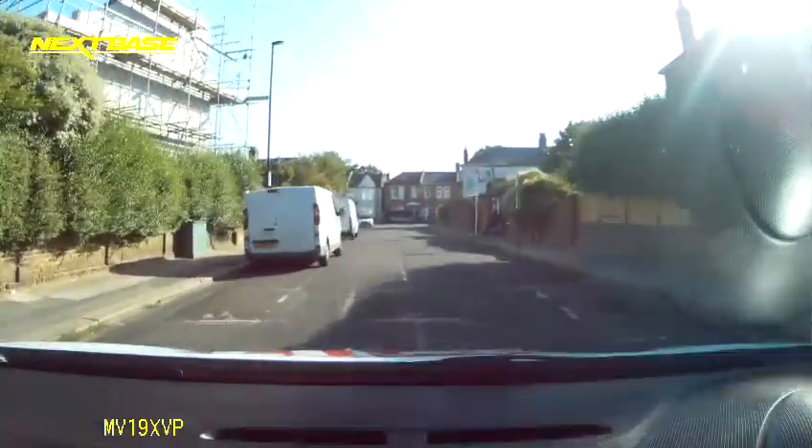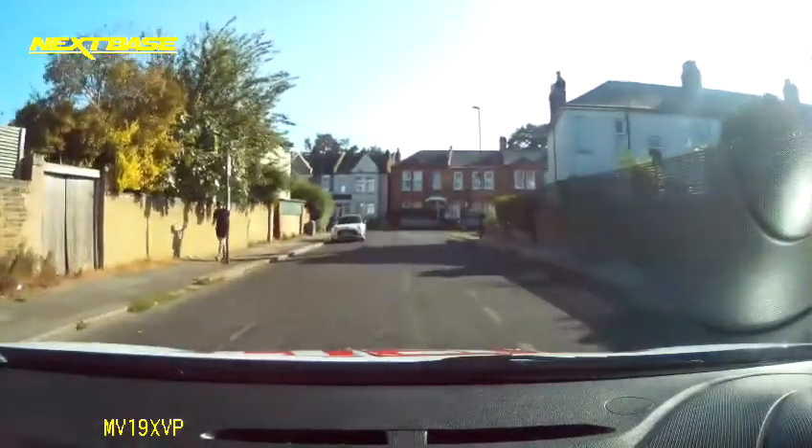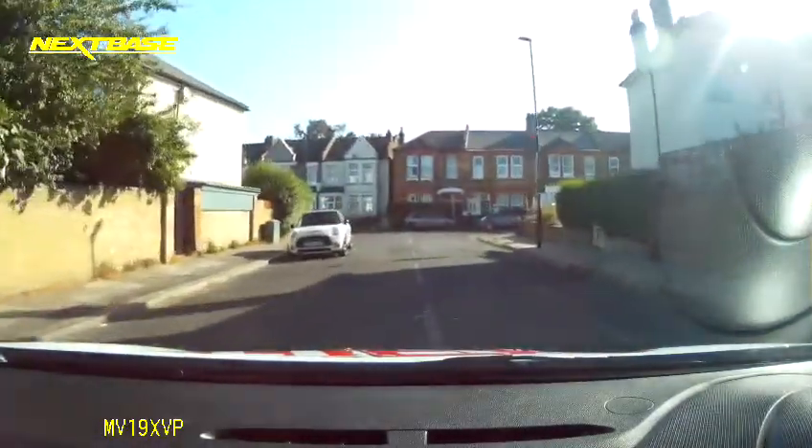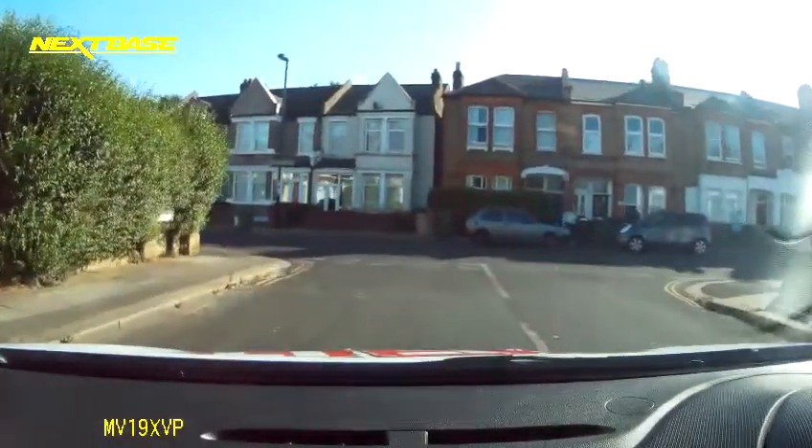Coming to the end of the road, another potential hazard. Checking my mirrors, signalling, turning left. Can't see anything to my left or my right. I'm making sure I come to a nice gentle stop, using the brakes now.